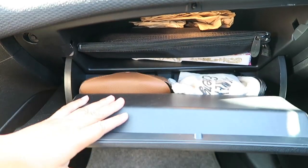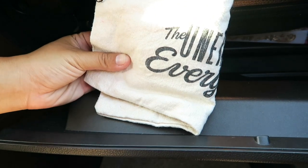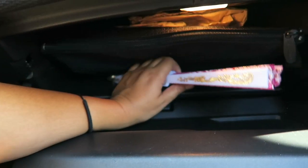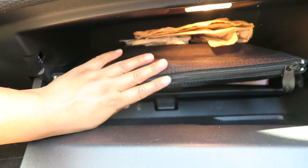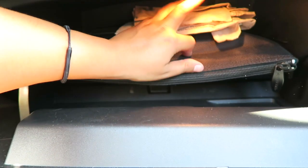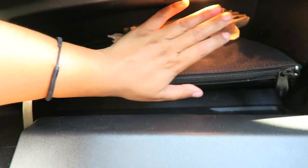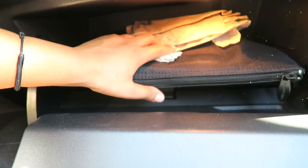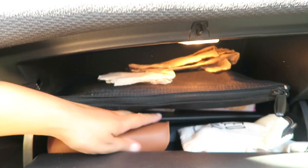Now to the glove compartment. In here I have my sunglasses case — they're prescription Ray-Bans. I have a bag with all my pads in it, a little fan that I've used like once, a bag with all my important information, and a lot of Starbucks coffee napkins. I feel like everyone has Starbucks coffee napkins.